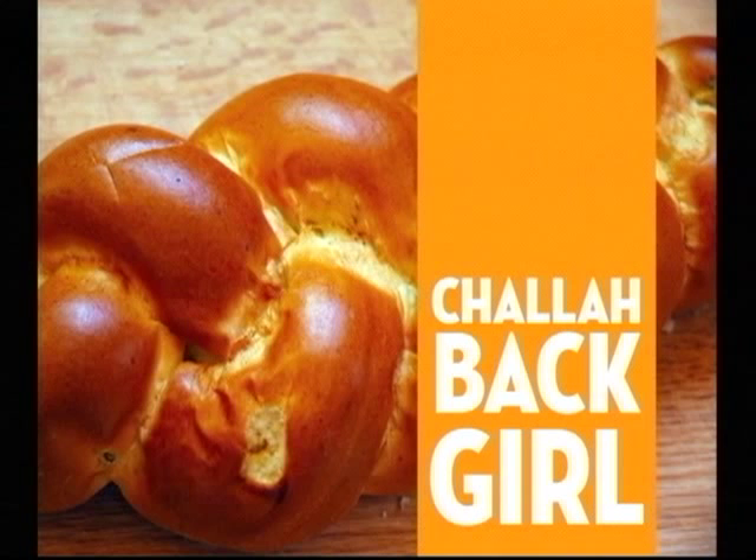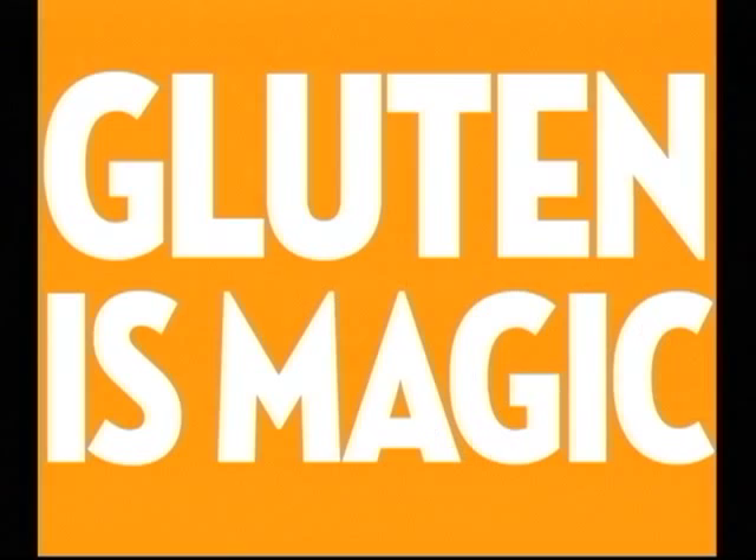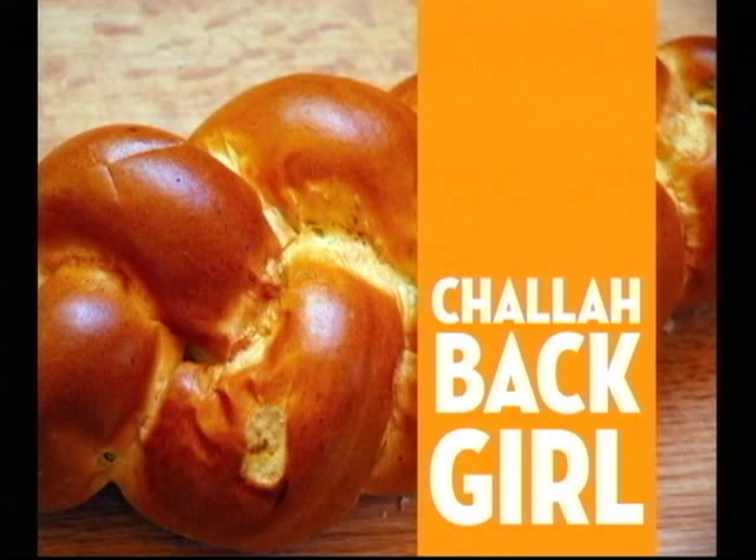I want to encourage all of you to bake and enjoy the taste, texture, and success that it brings. But first I want to apologize to the gluten-free, carb-free crowd here, because it must suck to be you. Gluten is magic.